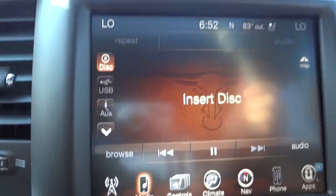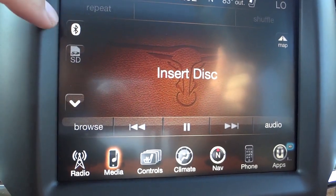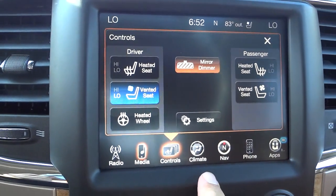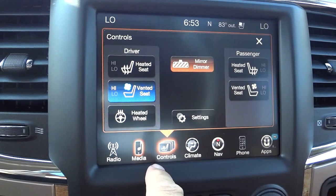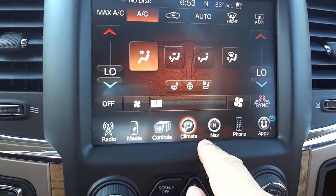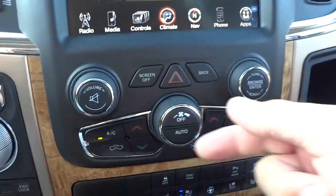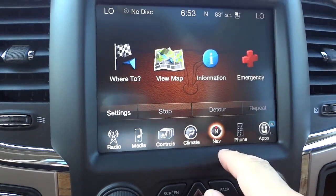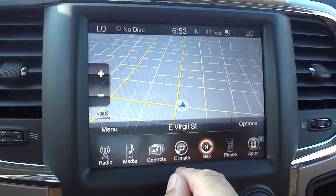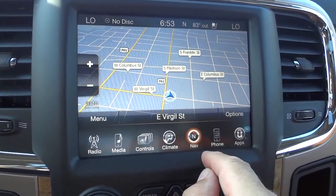You kind of have to see one in person to appreciate it. It does have a CD player, auxiliary input, Bluetooth, SD card, and USB. Controls here show your heated and ventilated seats — I'll turn mine on high since it's a warm day. You can also control the heated steering wheel from here. Going to climate, this is where you'll find your climate controls — you can sync them or have dual climate controls. There are redundant buttons down below to make navigation easier. Here's your navigation — a Garmin system that's very easy to use and intuitive. Once you get used to it, it's hard to go back to any other navigation system.